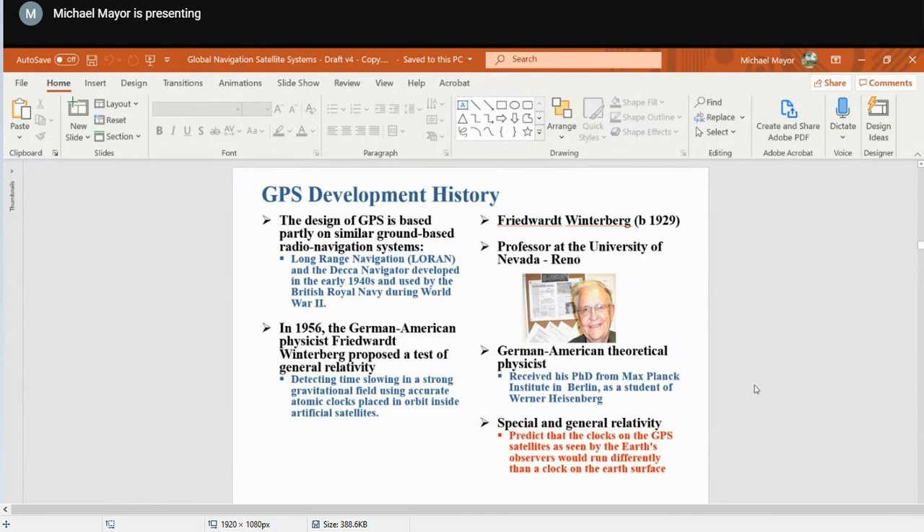That is correct — it's 1571 to 1630. He was a mathematician in those days. It is very astonishing how they progressed and how they analyzed the orbital parameters.